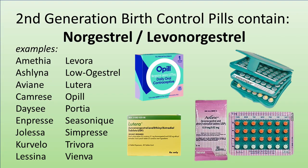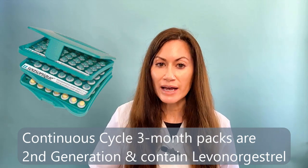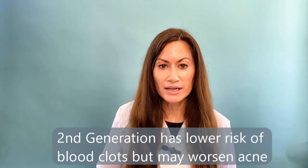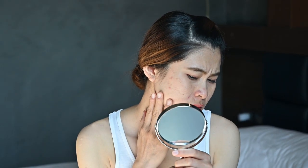Common names for these pills are Vienva, Lutera, and the new O-Pill. And those pills that have three months in the pack and you only have a placebo week once every three months? Those are second generation pills. They do have the very lowest risk of blood clot, but they're not good for acne-prone skin. If you don't have an issue with acne, you can take these — no problem. But if acne is an issue, avoid second generation.